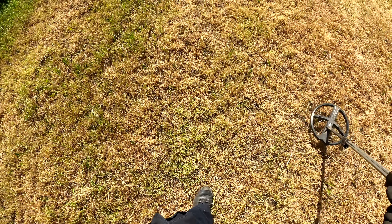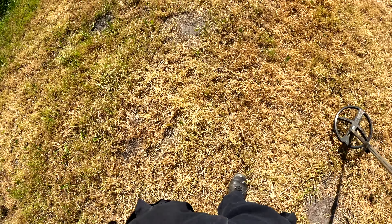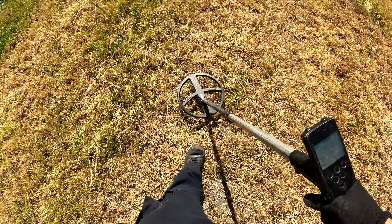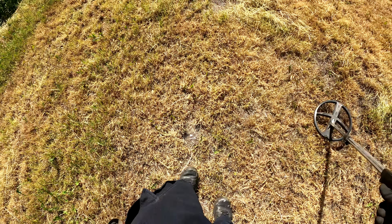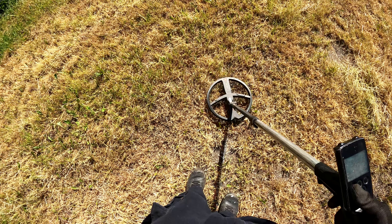Zum Glück bin ich ein Mensch, der das kann – ansonsten könnte ich hier schon längst die Kamera ausmachen. Denkt dran, Leute: Dieses Hobby – ihr seid nicht allein da draußen in diesen weiten Tiefen des Sondelns, wenn ihr mal nichts findet. Aber hier kommt ein Signal!